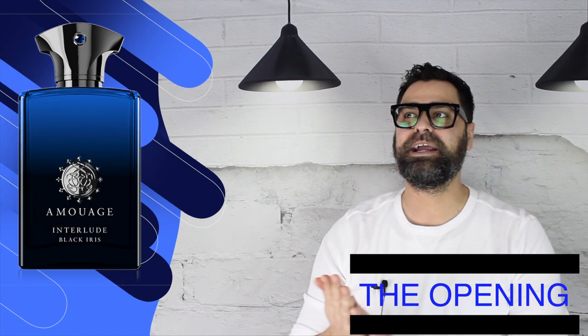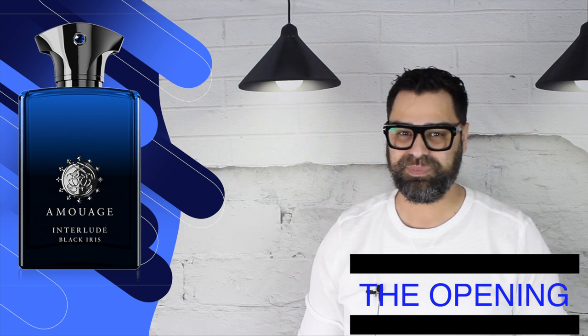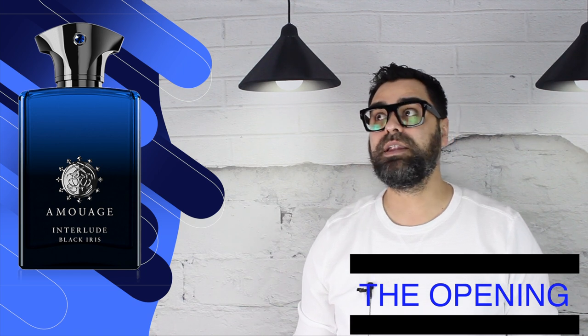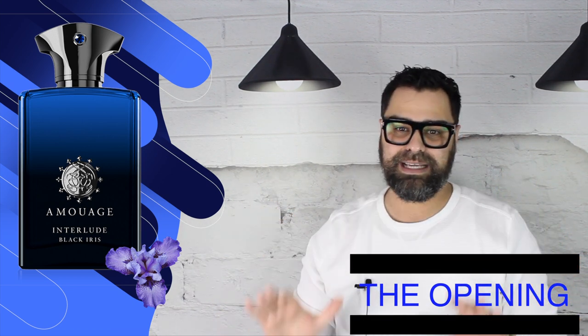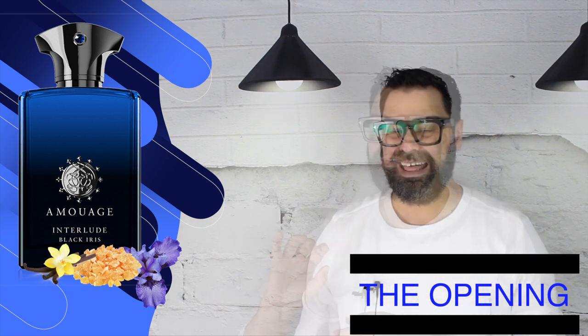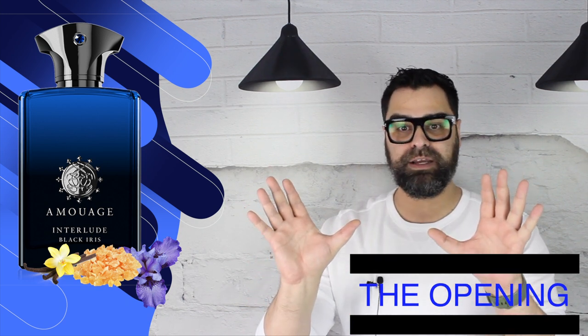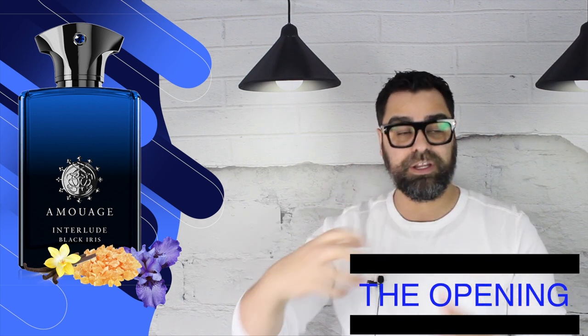This little Lucky Scent sample of mine is almost bone dry — let's drain it and see where this brings me. Interlude Black Iris — they did it justice. Off the top, the scent is absolutely stunning. You sense the original Interlude beast lingering, but it's paired with a waxy, buttery iris note that just tames the whole composition — brings the original beast down. You're received with that smoky incense, but also paired with a vanilla quality that brightens things up. That vanilla quality is going to amp up much more into the dry down.